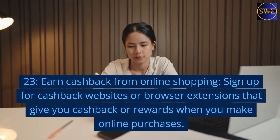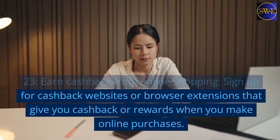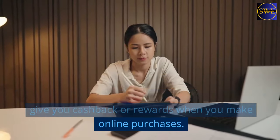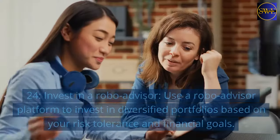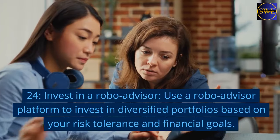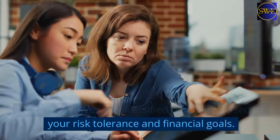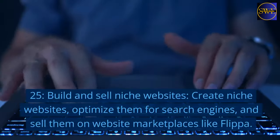23. Earn cashback from online shopping. Sign up for cashback websites or browser extensions that give you cashback or rewards when you make online purchases. 24. Invest in a robo-advisor. Use a robo-advisor platform to invest in diversified portfolios based on your risk tolerance and financial goals.